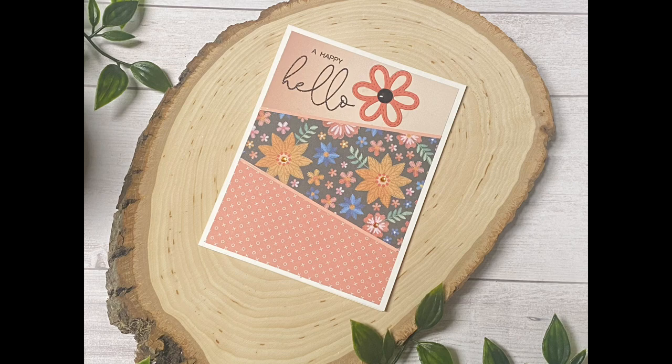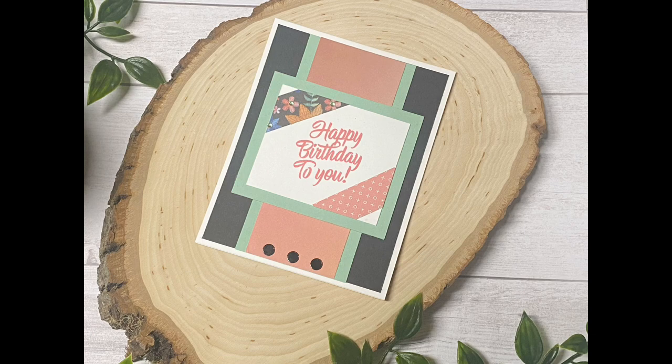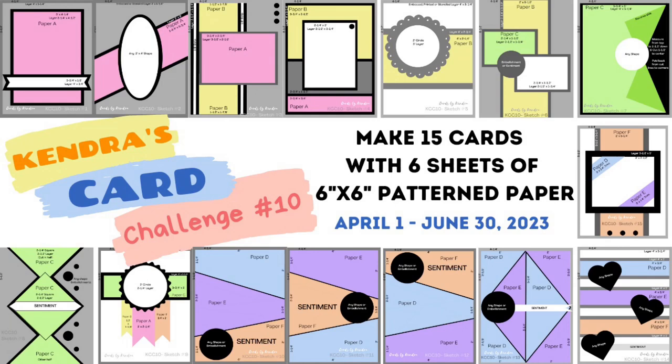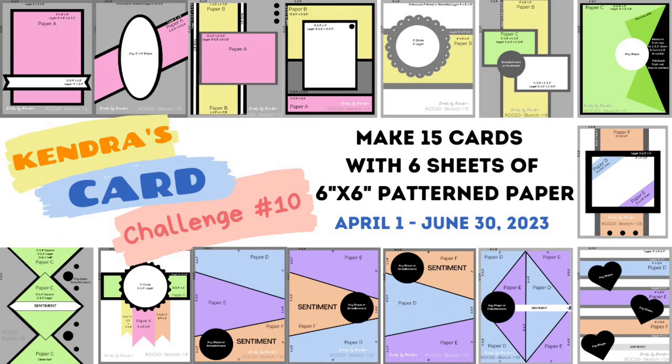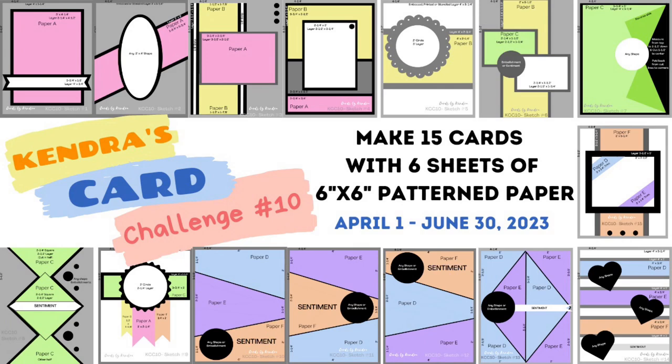You can also search using the hashtag kcc10giveawayhop here in the YouTube search bar to find all of the videos in this hop. I'd like to invite you to join in on the challenge — it really is a lot of fun, and we have a wonderful craft community in the Kendra's Card Challenges Facebook group. Click the link below to head to the next video to see card sketch number one, follow the links from there, and don't forget to complete the form to enter to win. I really appreciate you watching — I can't wait to see what you create. Have a wonderful day!